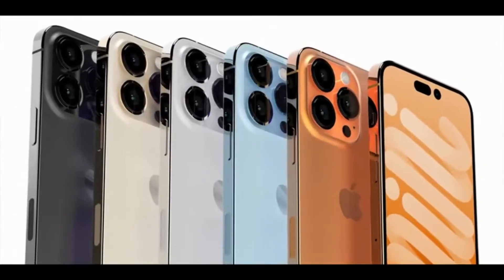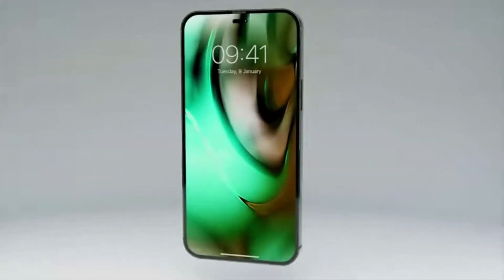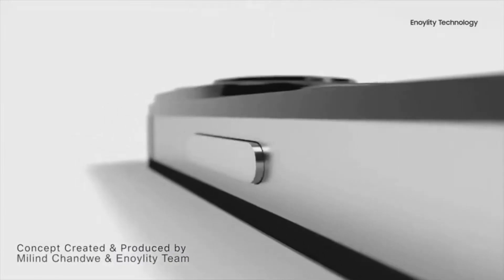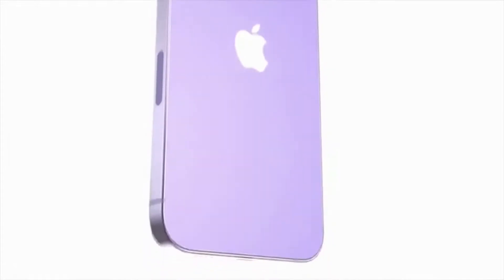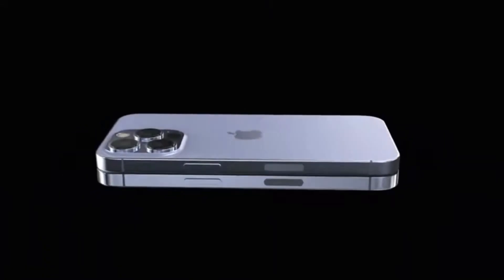Now is a good time to mention that all reports and leaks shown here are not 100% proof that they will come true with the new iPhone — I can only present the information that is out there. However, if you're watching this video, you're as curious as I am about what's being said about the next generation iPhone, so let's move on to release dates and prices.